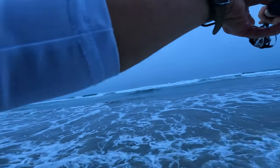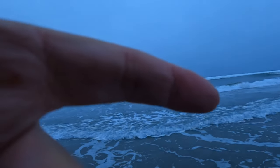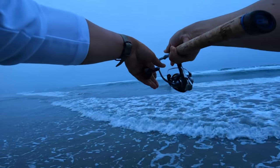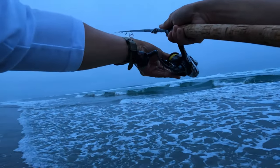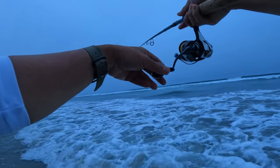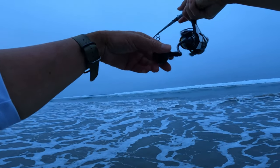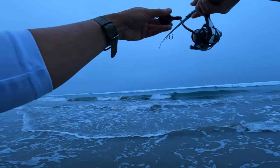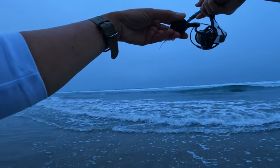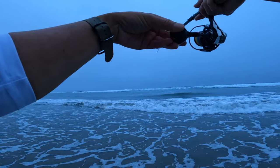Finding the area I want to cast to, waiting for the rollers to come through so it doesn't wash my line back in. Just keep tension on it, let it drift, keep the line tight.